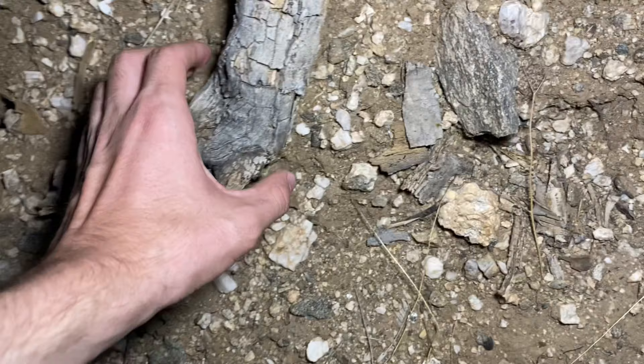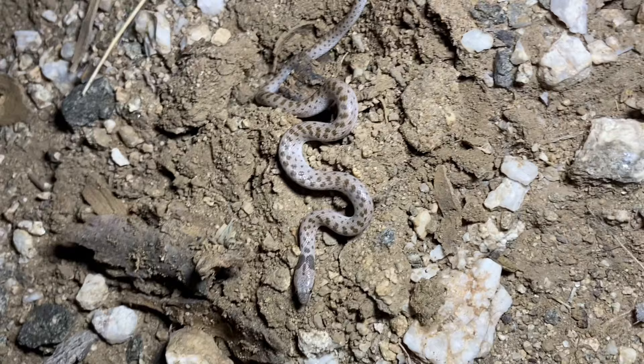Sitting under this fallen branch here, we have a small snake moving around. And this snake is the desert night snake, Hypsiglena chlorophya.